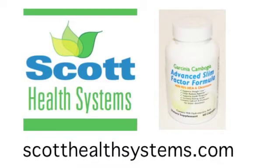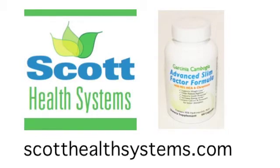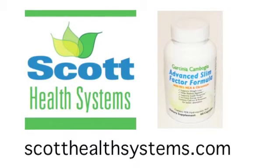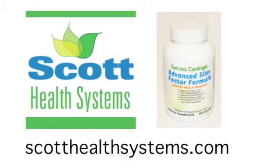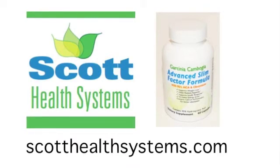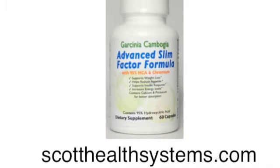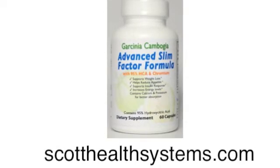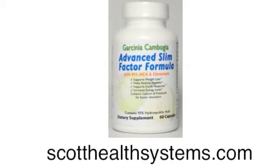If you like the information you just heard, please support us by subscribing to this YouTube channel, but most importantly by purchasing products at scotthealthsystems.com. We're not asking for donations or charity, but you can support us by purchasing our great products. Not only will you keep getting other great free, informative videos about health research like the one you've just heard, but you'll also get fantastic products like our Garcinia Cambogia Advanced Slim Factor Formula with 95% HCA and Chromium. It's fantastic to prevent sugar from being converted into body fat, reduce appetite and cravings, and improve insulin response so that you burn your calories instead of storing them as fat. It's the perfect weight loss formula to be taken before meals that contain starch or sugar.